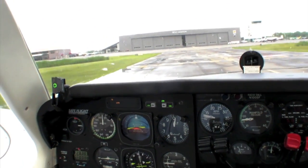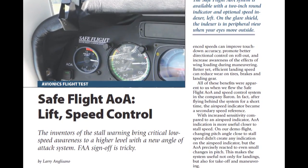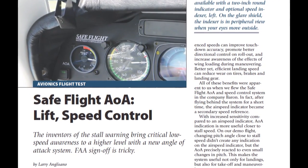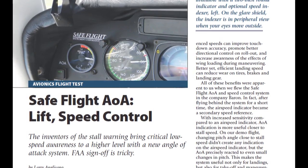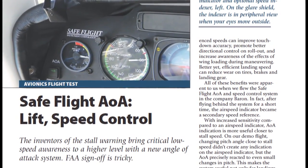You can read more about the Safe Flight AOA speed control system in the August 2013 issue of Aviation Consumer Magazine. Reporting for Aviation Consumer and AvWeb, I'm Larry Anglosano. Thanks for watching.